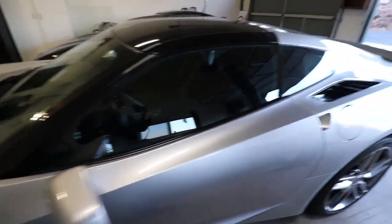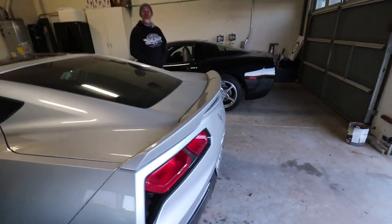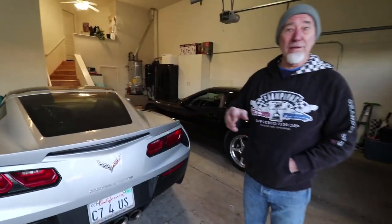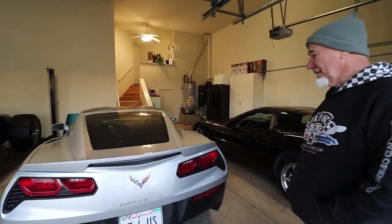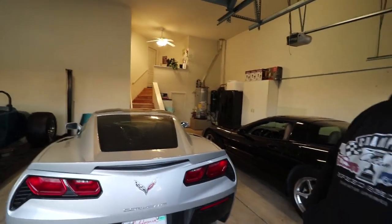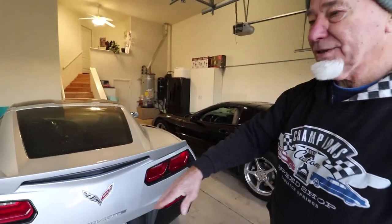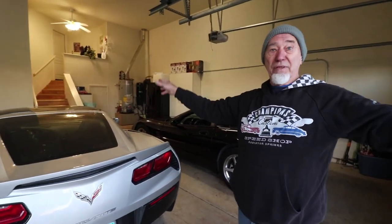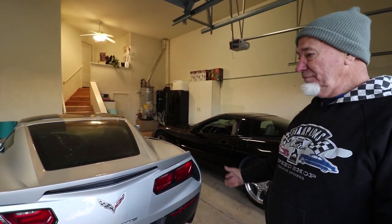They told me not to go over 50 miles an hour for 500 miles and don't use the cruise control — breaking it in, I understood that. So we got the 500 miles in. We were in Mexico and there's this road I'd never been on before — it goes straight down, about a mile and a half, with a 90-degree turn at the bottom and nothing around. My wife said she wanted to see how fast it would go.